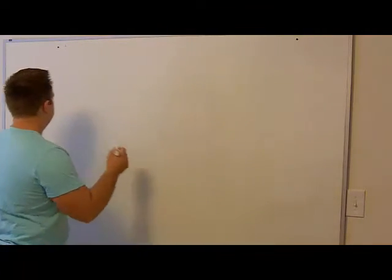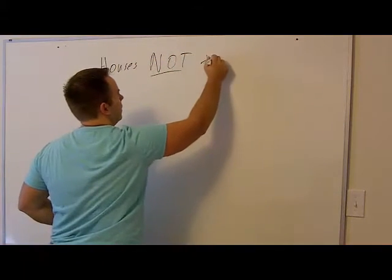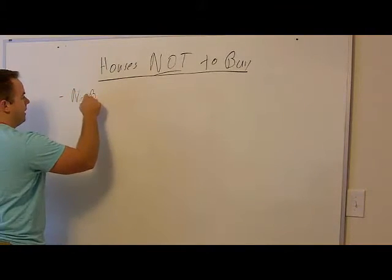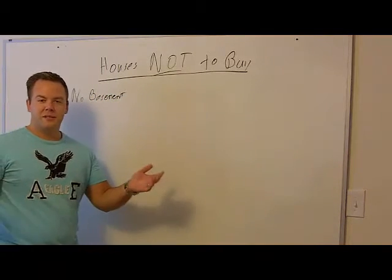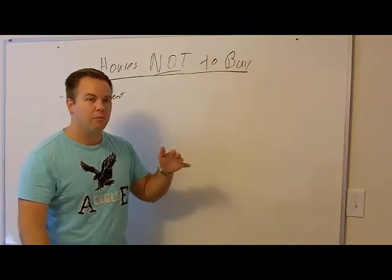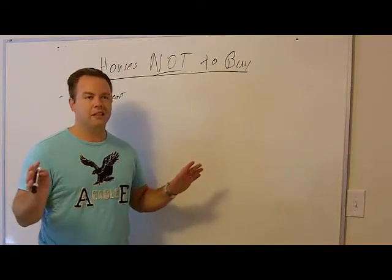Let's cover houses not to buy. First: if there is no basement, don't buy the house. Now there's an exception — if it's a split-level house, say a 2,500 square foot contemporary split-level that has a lower level but not a true basement, that's fine. But if we're talking about a ranch, Cape Cod, Colonial, or something like that, you've got to have a basement. Without a basement, you're going to have a hard time selling.